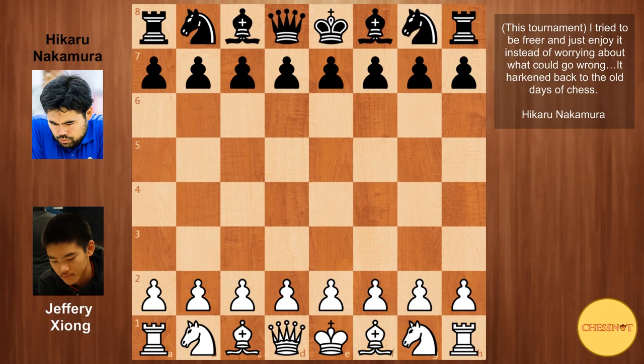Welcome back everyone to the final round of the US Chess Championship in St. Louis. We have a three-way tie heading into this final round between Hikaru Nakamura, Fabiano Caruana, and Leinier Dominguez. So this means that all three of them will be playing for a win.